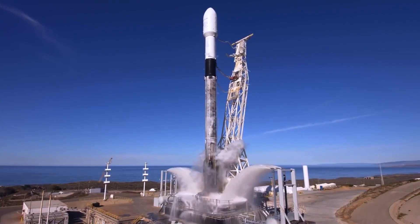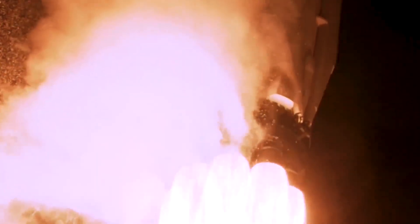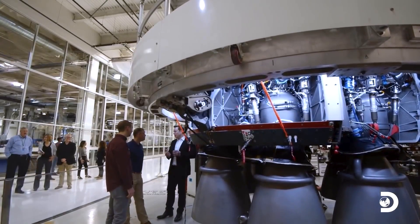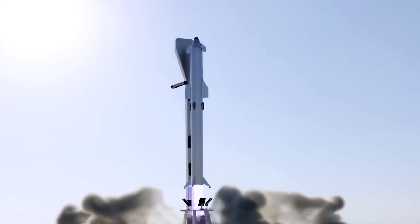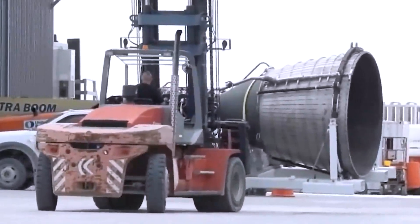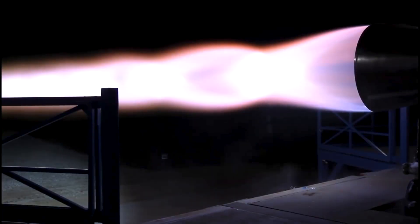While it would be incredibly cool to see a rocket stage gliding back to Earth on wings, the added weight and complexity would be counterproductive. So we're back to square one, trying to find the perfect balance between reusability and feasibility.